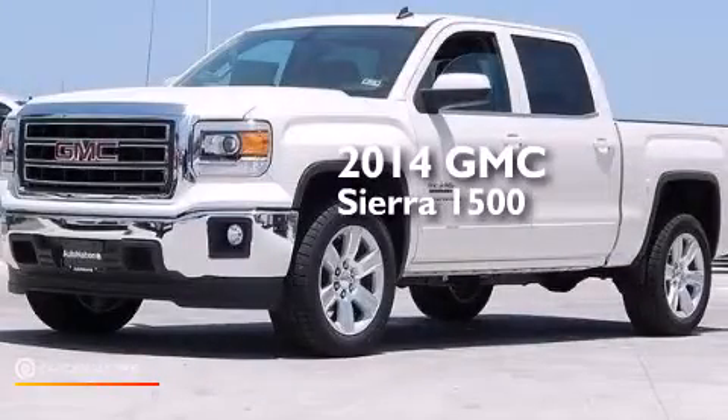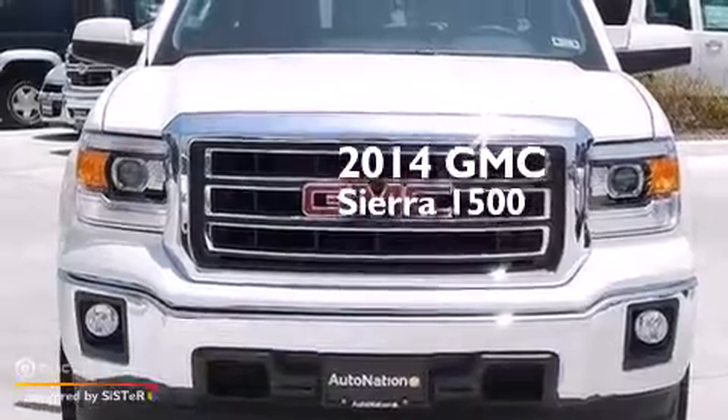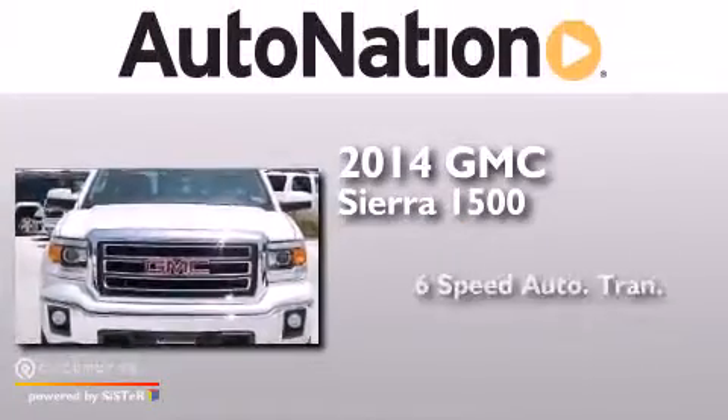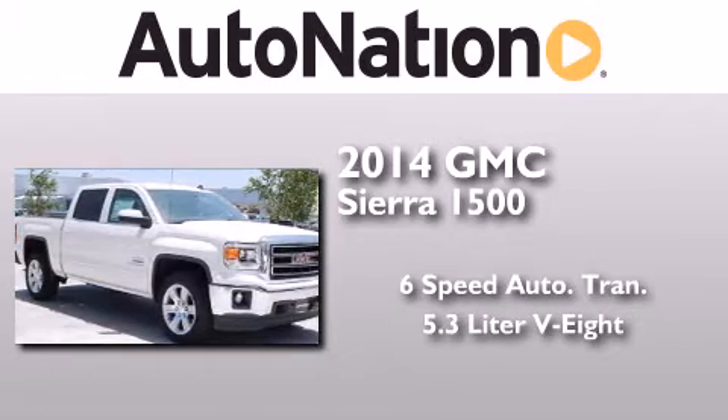This is a brand new 2014 GMC Sierra 1500. This truck has a 6-speed automatic transmission and a 5.3-liter V8.